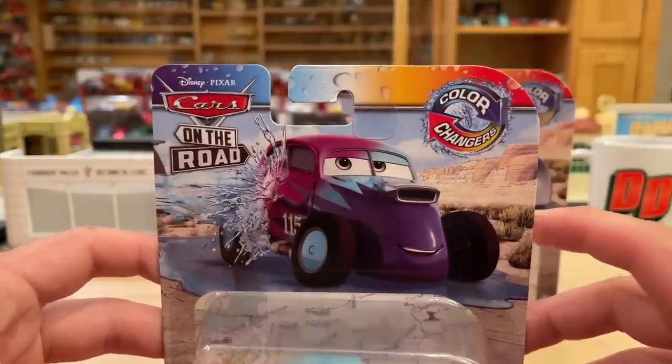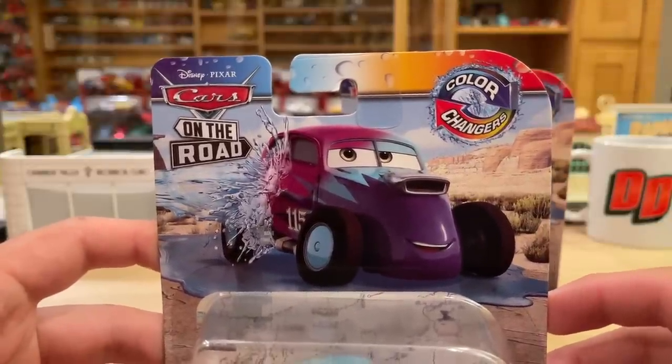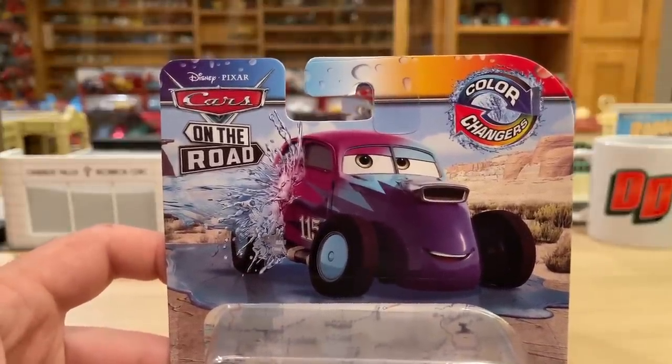These are showing up at Walmart stores across the United States, and they were already spotted at Smith stores in the United Kingdom. They are making their rounds, which is great. I'm glad a lot of people are going to be able to get these, because they are some really cool color changers.